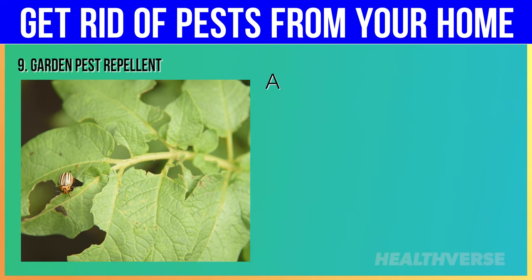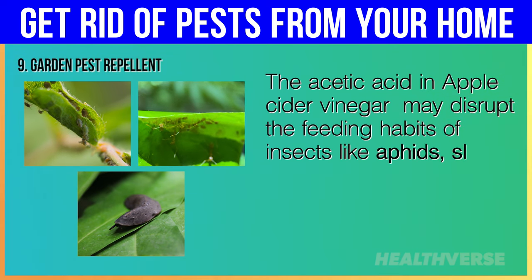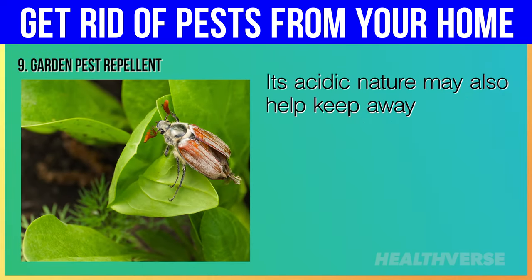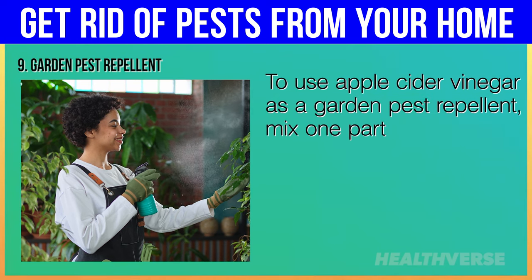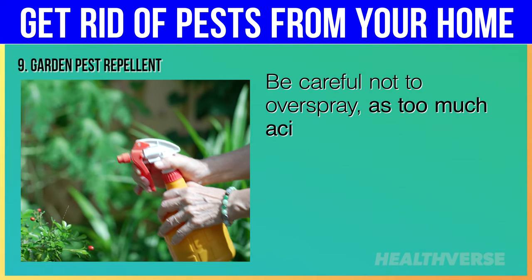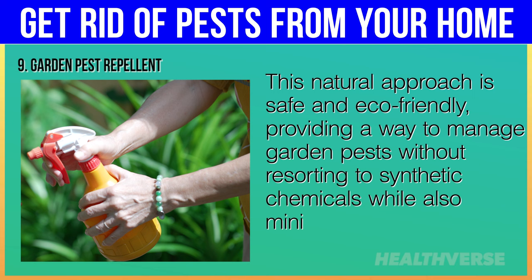Hack 9: Garden Pest Repellent. Apple cider vinegar may be an effective garden pest repellent due to its strong acidity and potent smell. The acetic acid may disrupt the feeding habits of insects like aphids, slugs and ants by making treated areas less palatable, and it alters the scent trails some pests use for navigation. To use it, mix 1 part apple cider vinegar with 3 parts water in a spray bottle and lightly spray the solution on the leaves and stems of plants, especially on the undersides where pests hide. Be careful not to overspray, as too much acidity may harm plants. Reapply every few days or after rain.